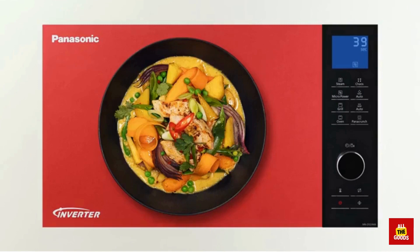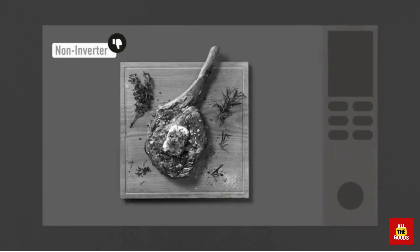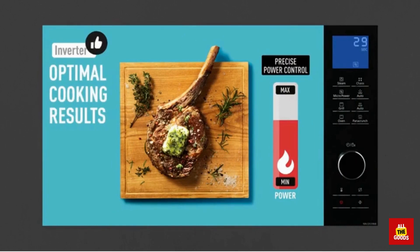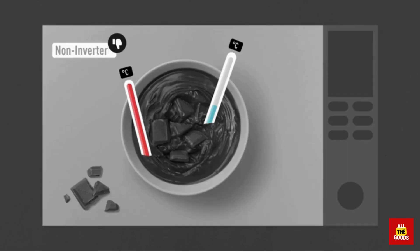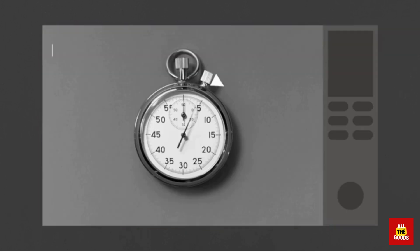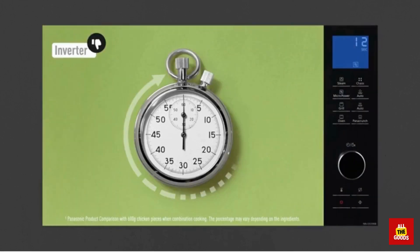With its advanced inverter technology and sleek stainless steel finish, it's sure to impress your dinner guests and make your kitchen look like a top-notch gourmet's dream. So go ahead, pop that bag of popcorn and enjoy a perfectly cooked snack in minutes. If you're looking for a microwave that does more than just heat up leftovers, the Panasonic Microwave Oven NN-SN936B is the appliance for you.